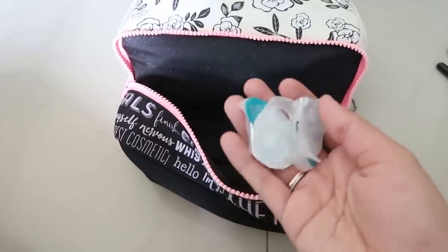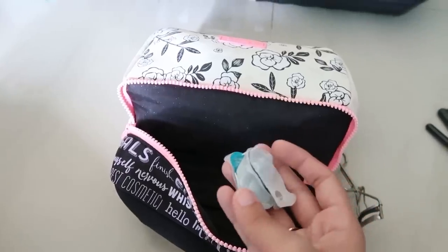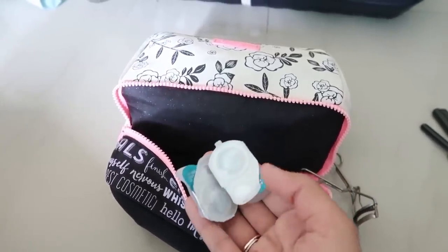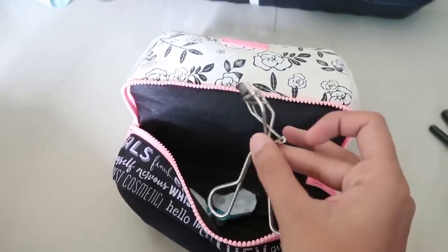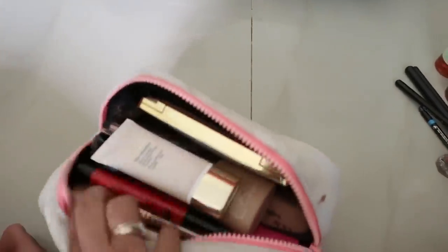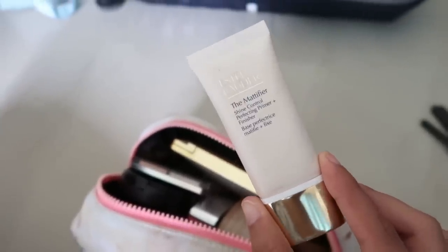I carried extra contact lenses just in case I lose one in the sea — it's happened before; I jumped off a boat and my lens literally disappeared from my eye! I also have my Shu Uemura eyelash curler and bought a new pair of lashes. This bag really fits a lot. I also carried a primer from Estée Lauder — the Mattifier — they have three variants and I obviously have all of them.